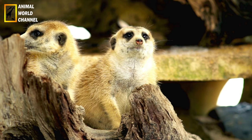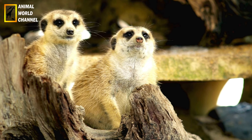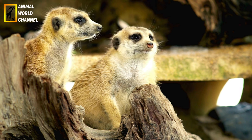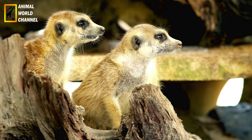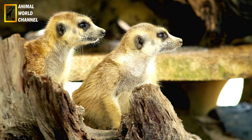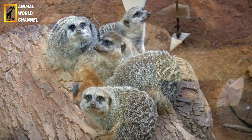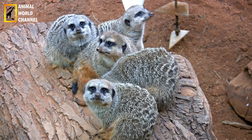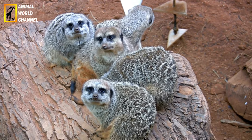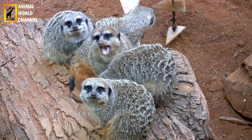Ferrets were domesticated in Europe approximately 2,000 years ago by the Greeks and Romans. The domestic ferret closely resembles its wild ancestor, the polecat. Like the polecat, its skin gives off a recognizable and unpleasant musky odor, which can be eliminated by sterilizing the domestic ferret.